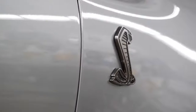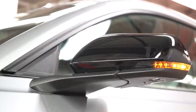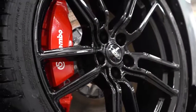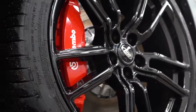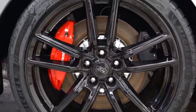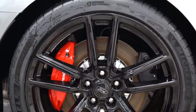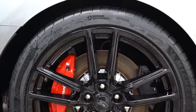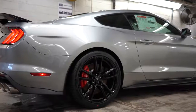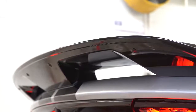On the side, Cobra badging is found on the front fender — again, very large. Black window surrounds, power-adjustable gloss black side mirrors. Looking at the wheels, they are 20-inch flow-formed high-gloss black aluminum alloy wheels. With the track package, you get exposed carbon fiber wheels, a new feature Ford is doing with the GT500. The non-track pack version gets Michelin Pilot Sport 4S tires.